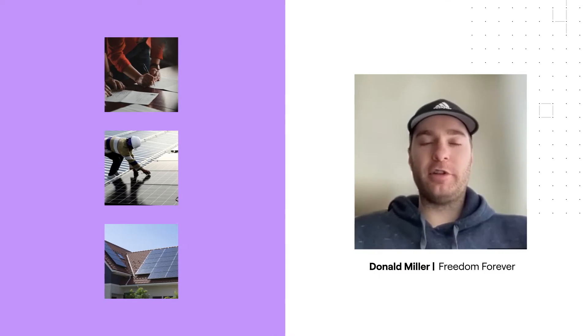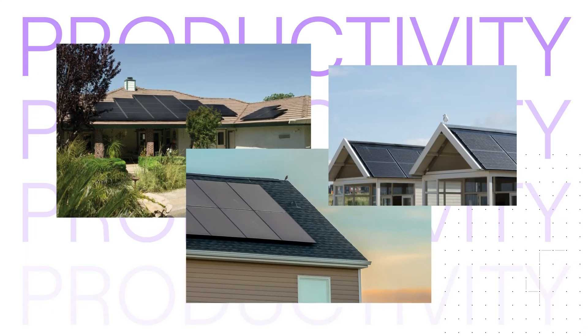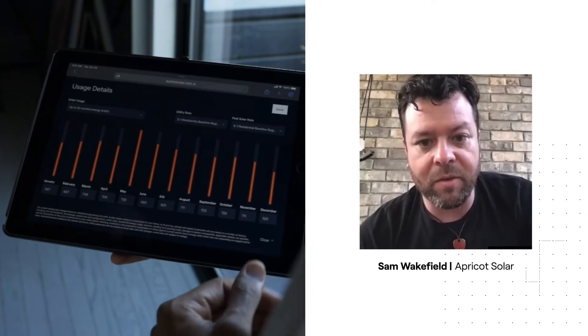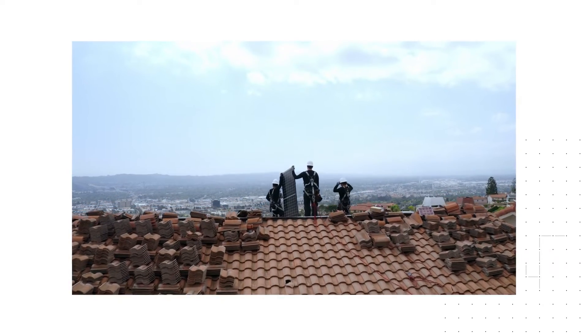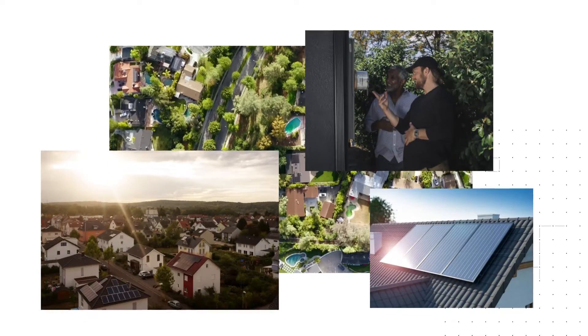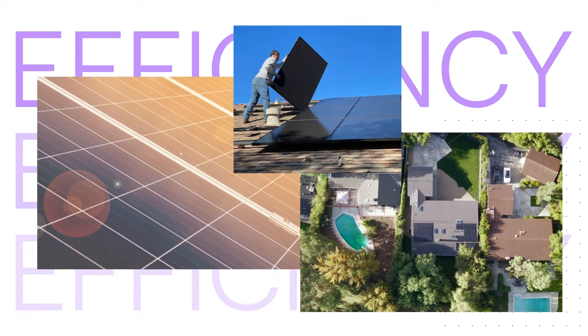SalesMode drastically streamlines the whole process of doing solar deals. Productivity went up 30% easily just from being able to implement SalesMode into my day. We're literally talking about millions of dollars of revenue for my team that we're able to do more without having to add more people, just because of productivity and efficiency added to us.